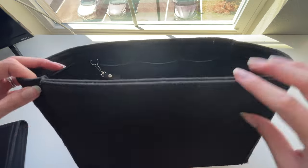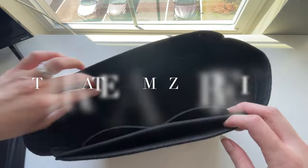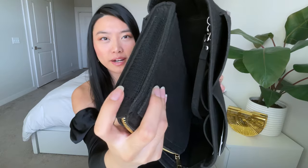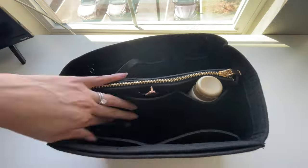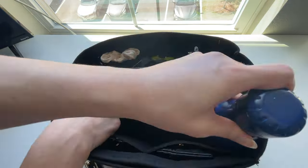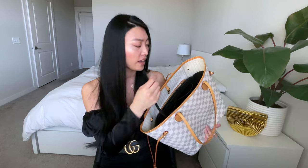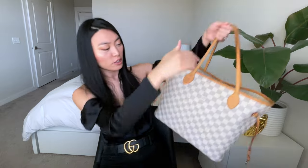Whenever I search best bag organizers on Google, this is the one that comes up, so I had to review it to see if it was really worth all the hype. It comes with an insert and has Velcro that you can attach to either end, which helps the bag organizer keep its shape. I personally find this too much organization — I need a little more empty space to fit my larger items, so I wouldn't typically use this. It does fit the Louis Vuitton Neverfull and has a little key chain so it's easy to find your keys. In its relaxed state, it also fills out the bag quite well.